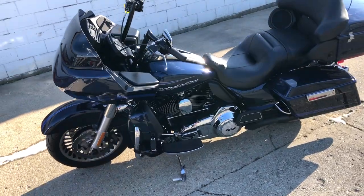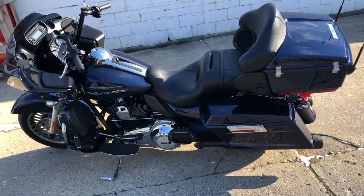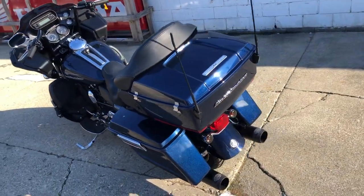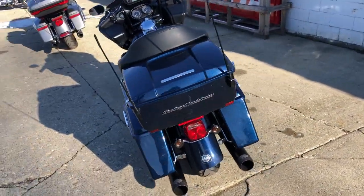This one runs strong — it's got a Screaming Eagle intake and the dual LA Chopper exhaust. Just serviced it to dealership standards, everything works the way it should. Gas and go on this '13 Road Glide.